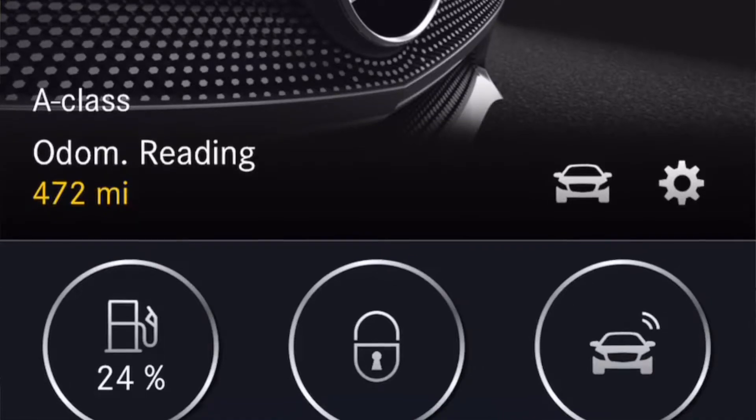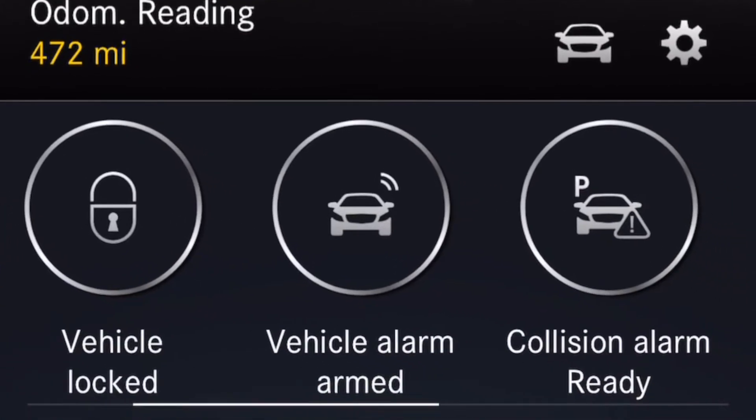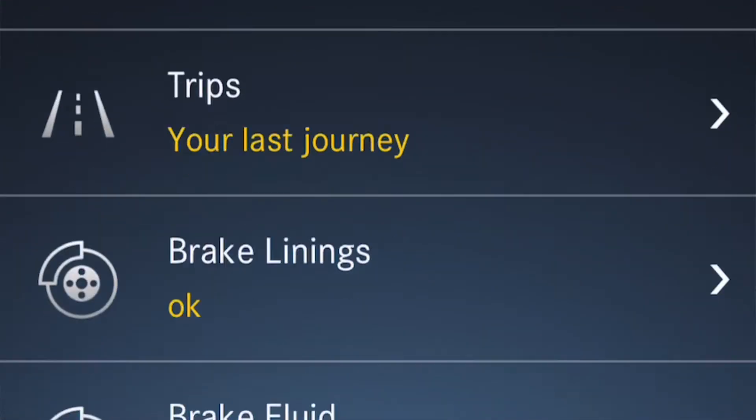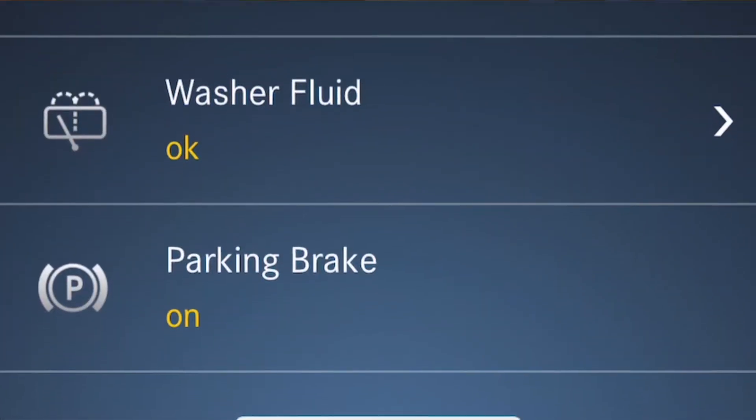Because you have the MBUX system and the navigation, you'll get Car2X communication. Your vehicle will communicate with other Mercedes-Benz cars that support Car2X and let you know of different driving conditions, traffic jams ahead, and so on. The vehicle also supports the Mercedes-Benz app, so you can view your vehicle on your phone at any time – fuel levels, brake linings, whether your windows or doors are open or closed. You can even remotely lock and unlock your car.